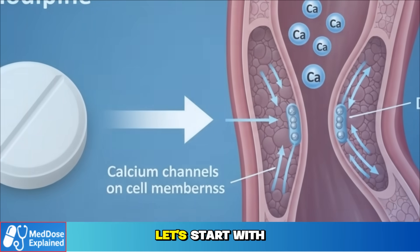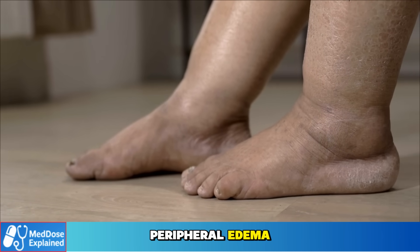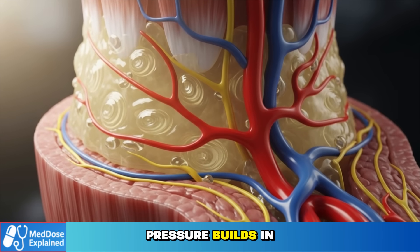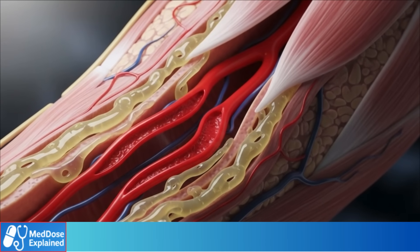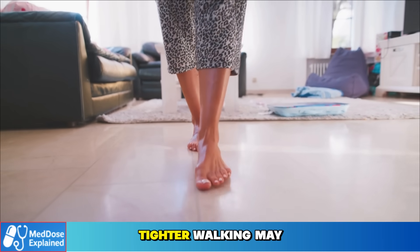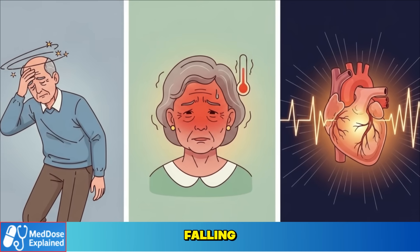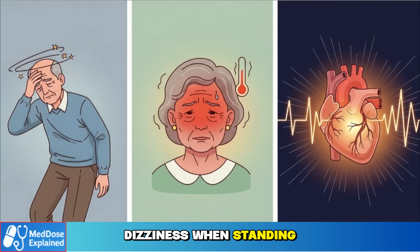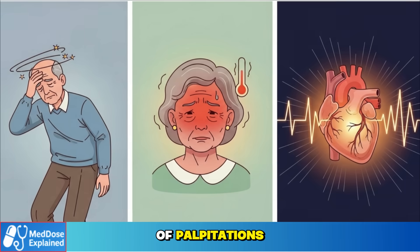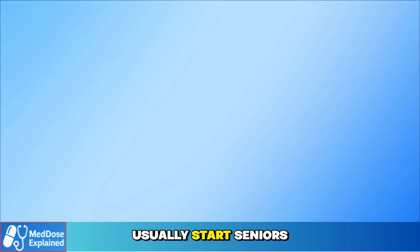Every medicine comes with side effects, and for seniors these effects are often more noticeable. The most common issue with amlodipine is swelling in the ankles and feet — what doctors call peripheral edema. It happens because the vessels relax, pressure builds in the lower body, and fluid seeps into the tissues. This swelling isn't usually a sign of heart or kidney damage, but it can be uncomfortable. Shoes may feel tighter, walking may be tiring, and balance less steady. For frail seniors, that can raise the risk of falling. Other reactions include dizziness when standing, a flushed feeling in the face, or a sense of palpitations. These problems often depend on dose, which is why doctors usually start seniors at just 2.5 mg and raise the dose slowly, every one to two weeks, to help reduce swelling and dizziness.